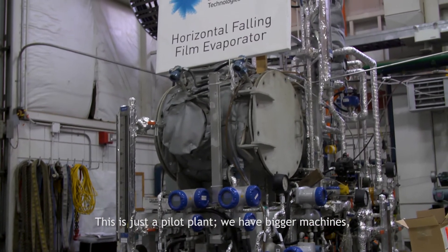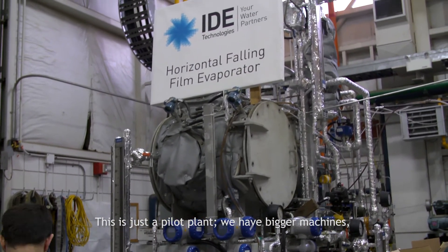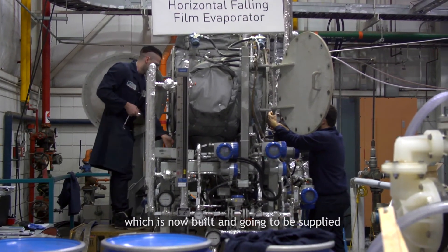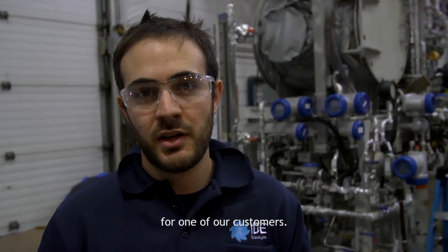This is just a pilot plant. We have bigger machines — 200 times larger than this one — which are now being built and going to be supplied to one of our customers.